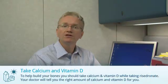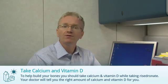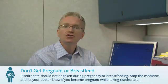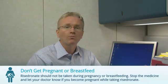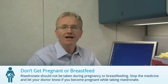There are four things you need to do when taking Risedronate. First, to help build your bones, you need to take calcium and vitamin D. Your doctor will tell you the right amount of calcium and vitamin D for you. Second, Risedronate should not be taken during pregnancy or breastfeeding. Let your doctor know if you become pregnant or are planning pregnancy.